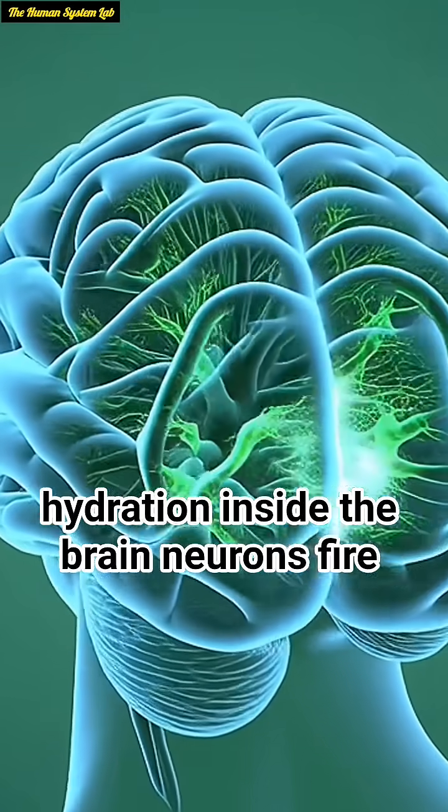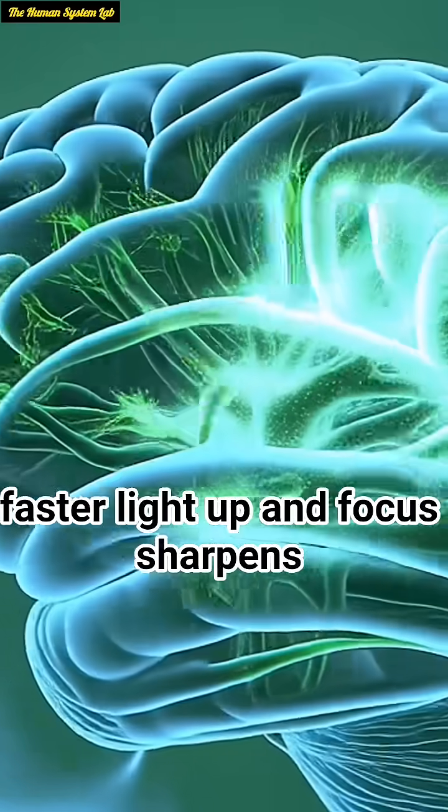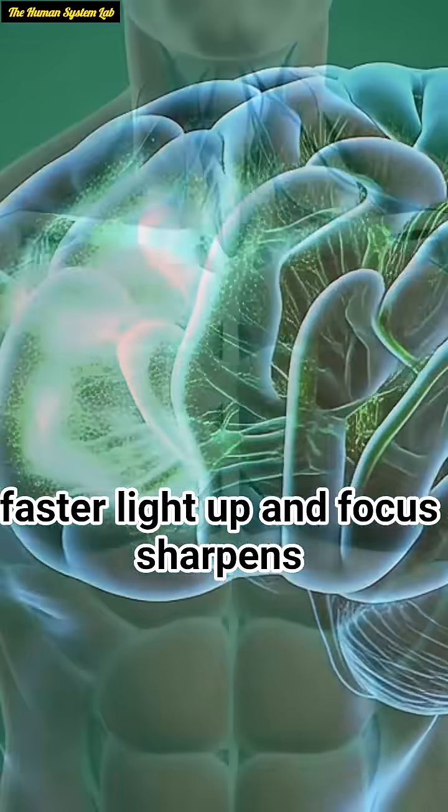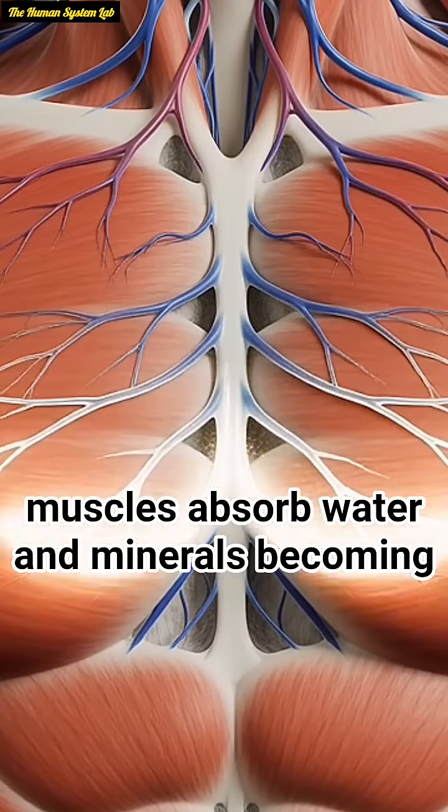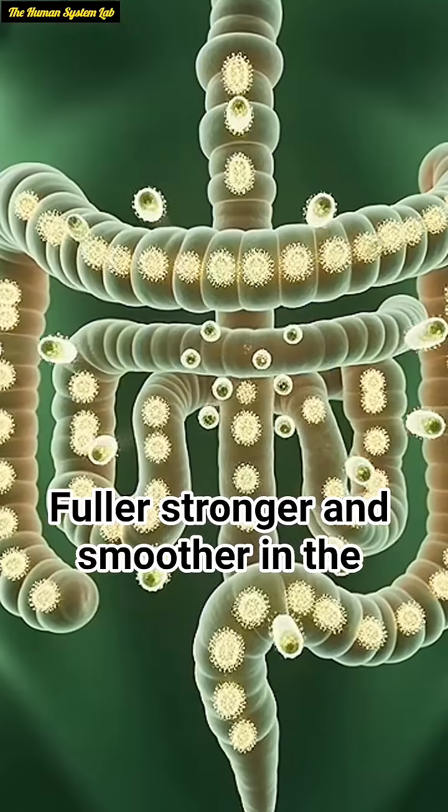Inside the brain, neurons fire faster, synapses light up, and focus sharpens. Muscles absorb water and minerals, becoming fuller, stronger, and smoother.